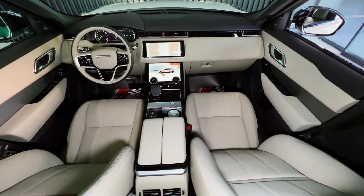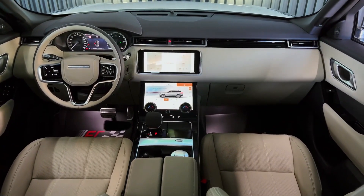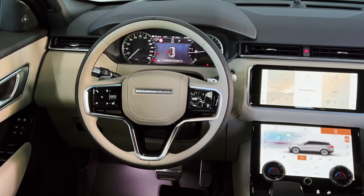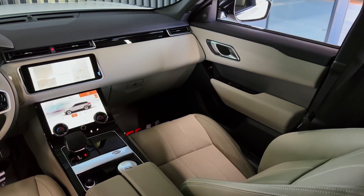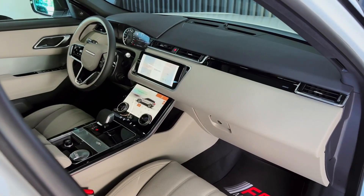The Range Rover dashboard is a simple rectangle made of leather, and the center console is a T-shaped piece that hangs down. The shapes are simple and have little decoration, but they are soft and tactile. The doors are made of large panels of wood that are smooth and uniform in texture.